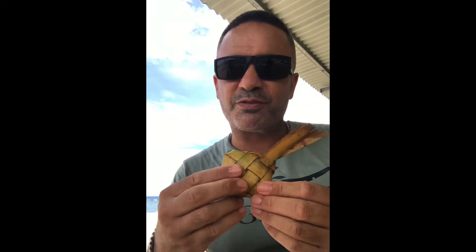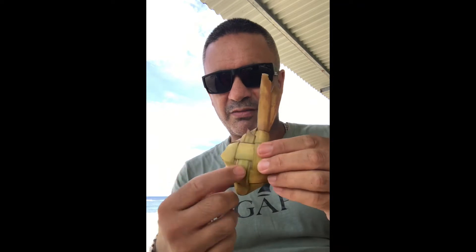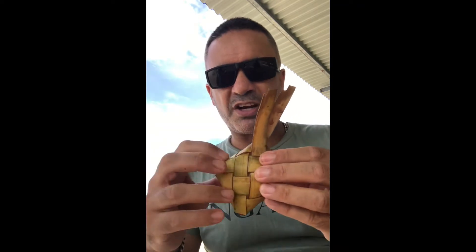Kia ora, hoa maa. I want to show you this traditional food here in Timor-Leste. It's called katupa. And what it is, is coconut leaves woven around like raranga with rice inside it.